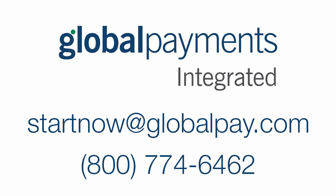Global Payments has guaranteed to either match or beat your current credit and debit card processing rates. And for a limited time only, enjoy a $300 statement credit on your first bill.